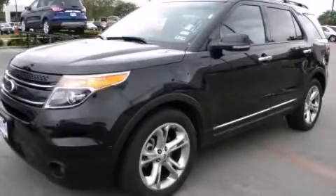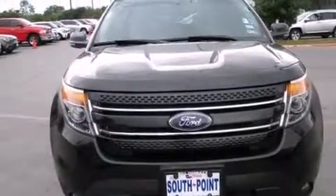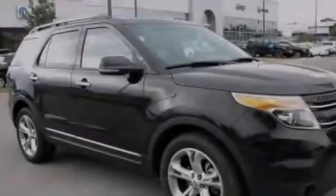This is a 2013 Ford Explorer, a big SUV for big fun. It has a 3.5-liter six-cylinder engine and an automatic transmission.